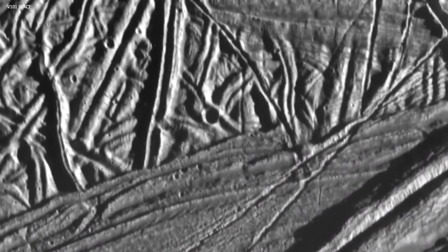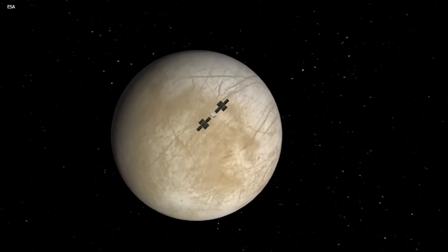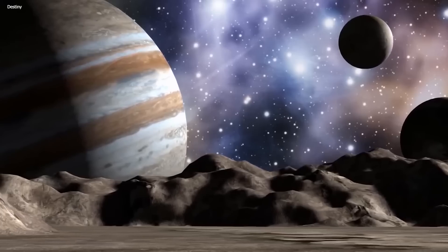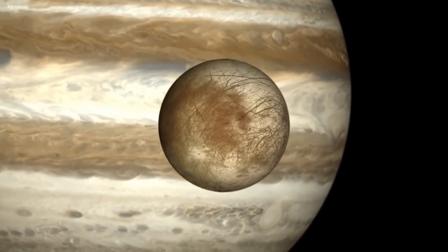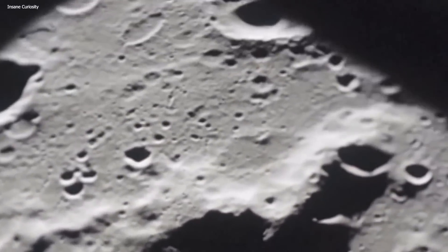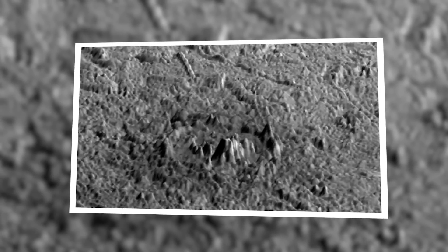Despite its generally smooth appearance, Europa's topography exhibits intriguing patterns. The moon's highest peaks, although relatively few in number, reach heights of only a few hundred meters. This modest elevation adds to the subtle beauty of Europa's surface, where the presence of large craters is rare, hinting at an active and dynamic geological history.